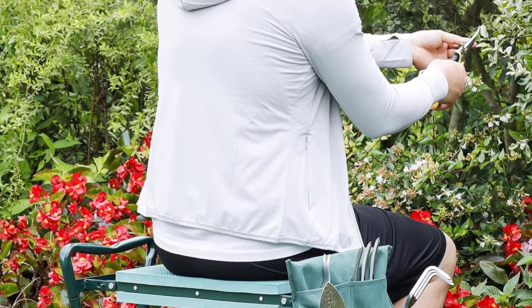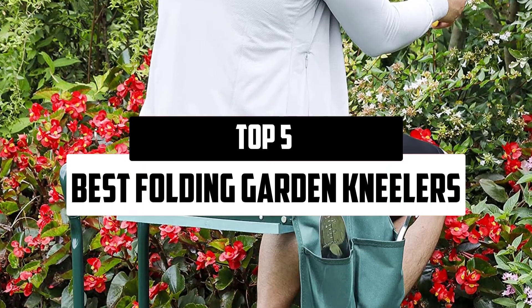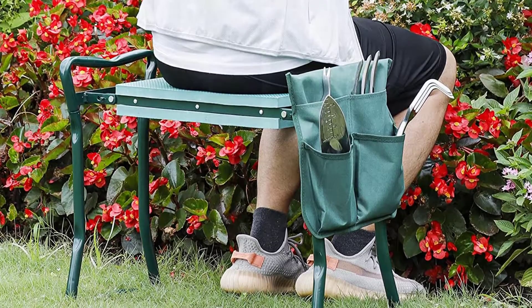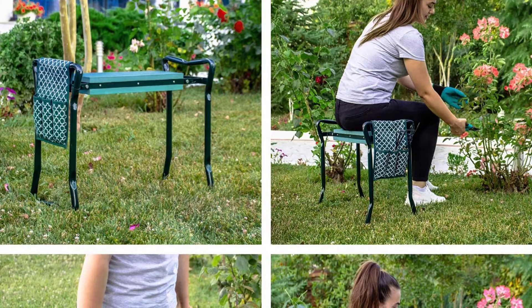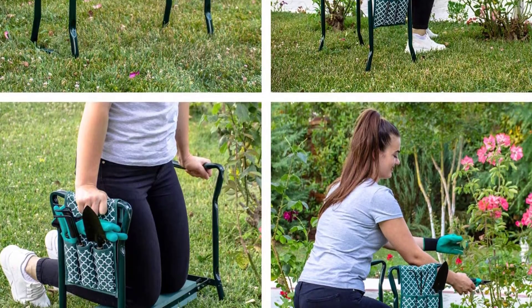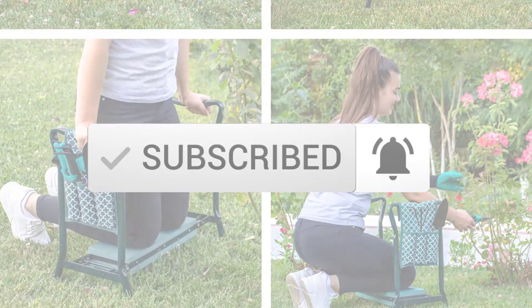Hello everyone, welcome to our new video. In today's video we break down the top 5 best folding garden kneelers that are available on the market. I tried to make the list based on their popularity, quality, price, durability, user opinions, and more. If you need more information about these products, please check the link in the description section below. And make sure you subscribe to more videos. Okay so let's get started with the video.